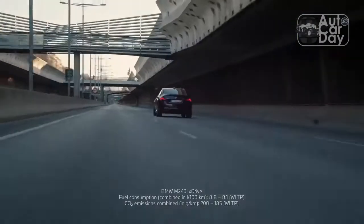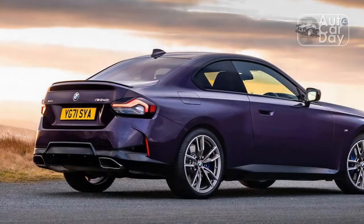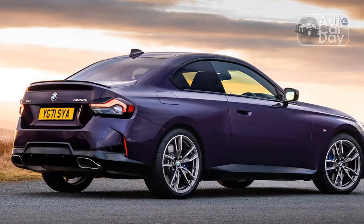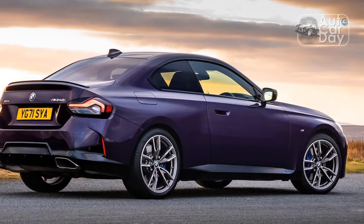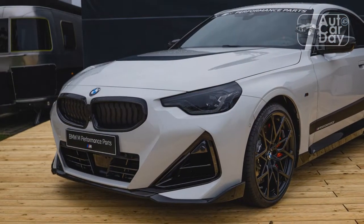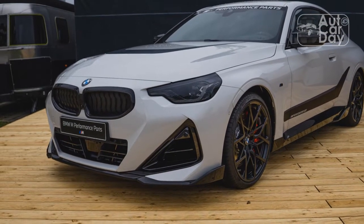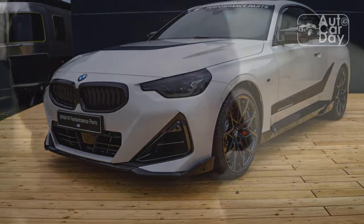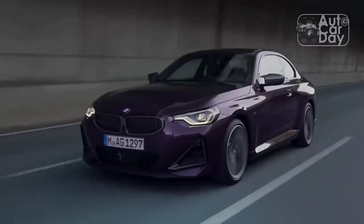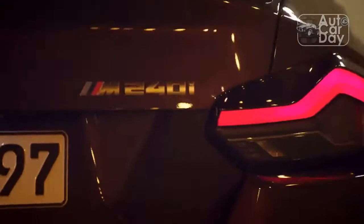From the side, the M240i's short rear deck, subtle lip spoiler, and 19-inch wheels give it nearly perfect proportions. The only thing keeping the coupe from achieving that golden ratio is its elongated schnoz — there's too much front overhang. And when you get a glimpse of the M240i dead-on, it's even tougher to look at. Sure, the headlights are sharp and the kidneys are normal-sized compared to the M3 and M4, but the detailing on the lower portion of the bumper is all out of whack.